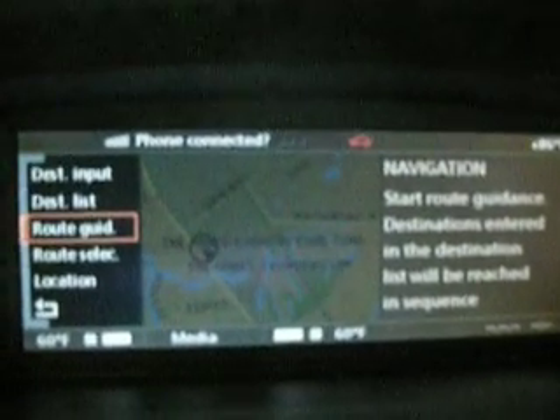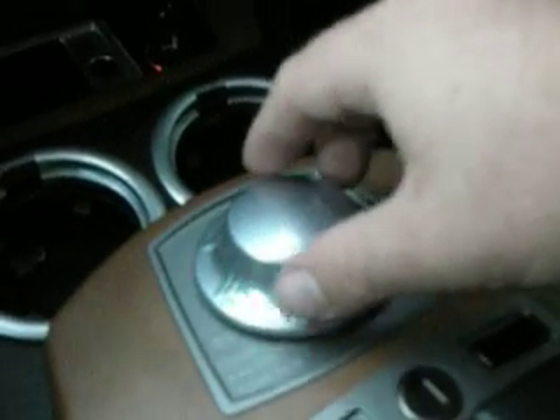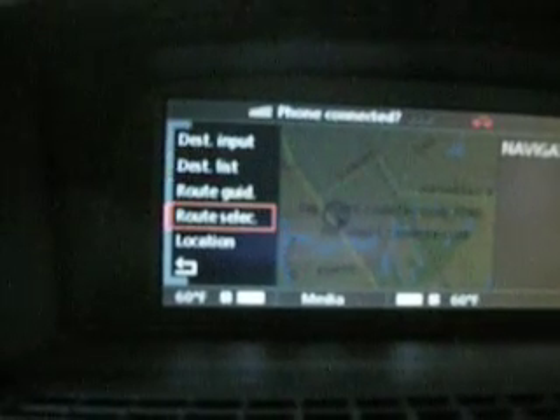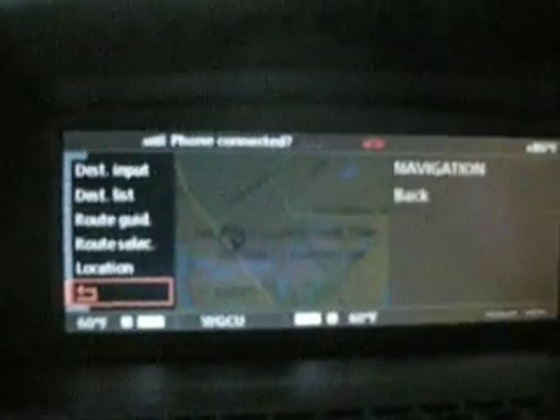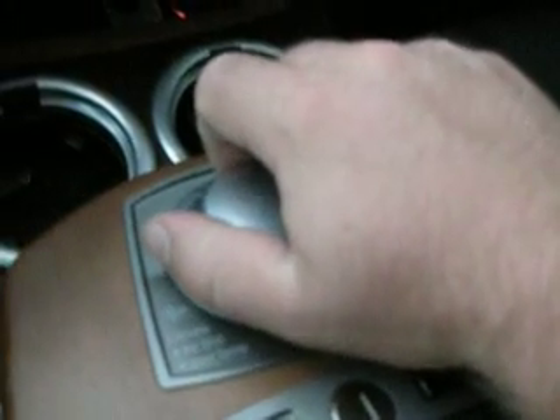Here you can see the navigation. These are iDrive. Here's the menu options. And there's navigation. We move this over to the bottom — I believe the entertainment.